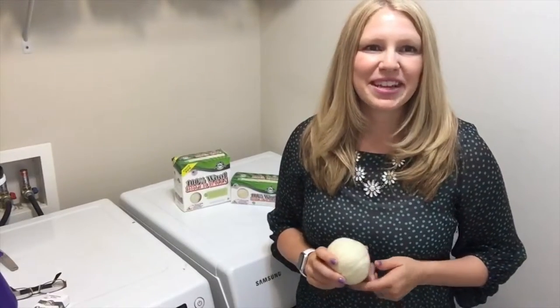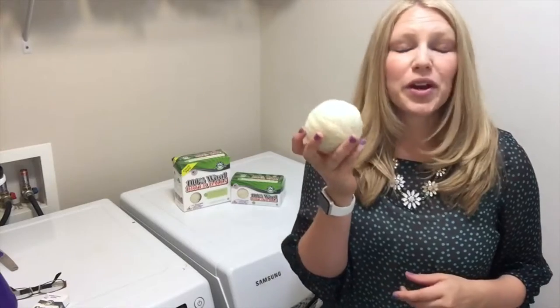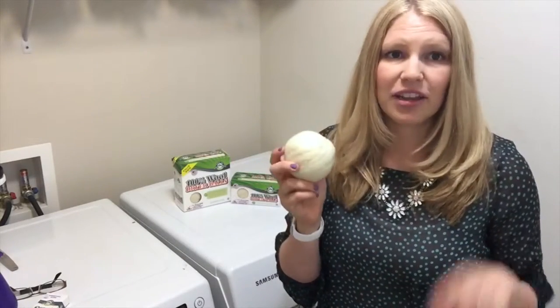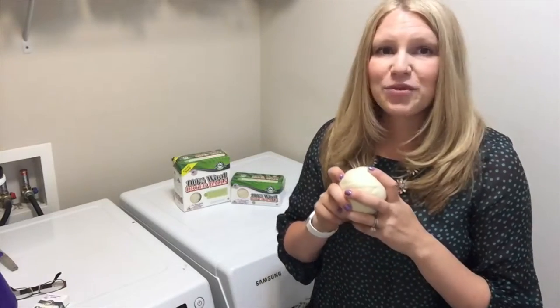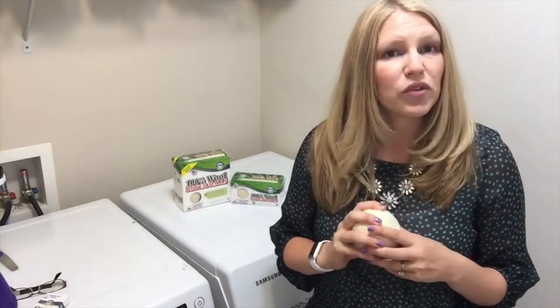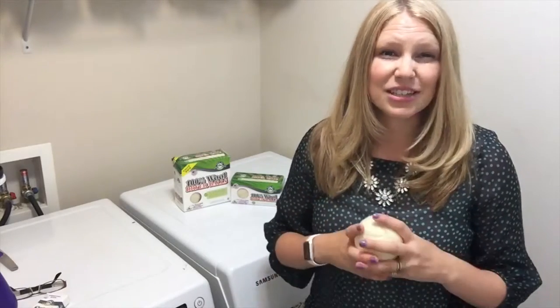Hi, I'm Rebecca from Maple Little Naturals, and today we're going to talk about our dryer balls. We offer 100% wool dryer balls made only from domestic wool right here in the United States, and we offer them in sets of two, four, and six — two for small loads, four for medium loads, and six for large loads.